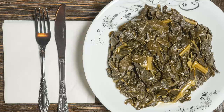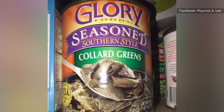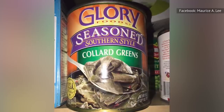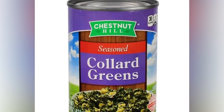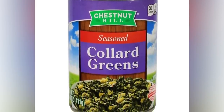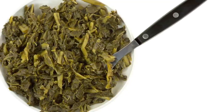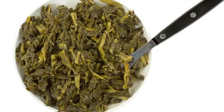Despite these positive aspects, buying this canned good is not worth it. Canned vegetables such as collard greens lose some health-boosting properties when packed in brine. Unfortunately, this is the case with Chestnut Hill's seasoned collard greens sold at Family Dollar. This particular product is packed with salty, briny water to give it its seasoned quality.